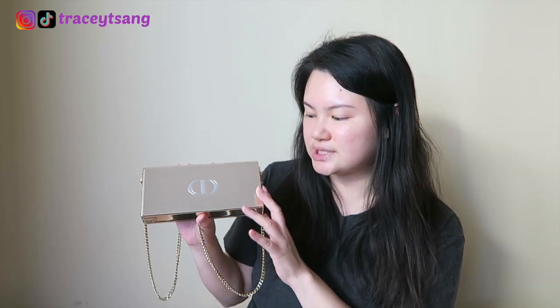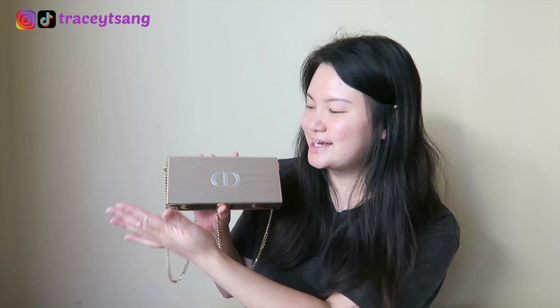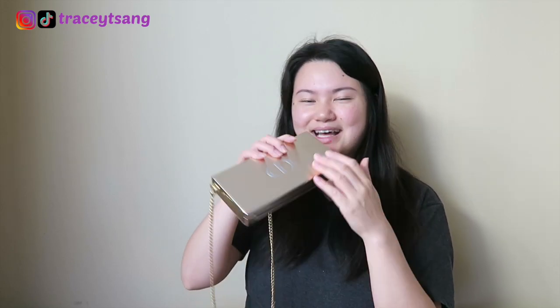This retails for $290 USD — so obviously with tax it's over $300. The way I see it, I see it as a handbag, not just a lipstick set. So this is my first Dior handbag clutch. I hope you guys enjoyed this unboxing — that's it for today's video, I'll see you guys later, bye!